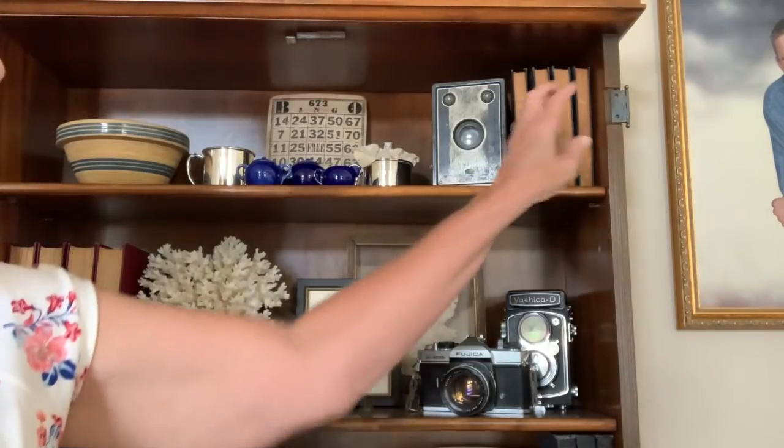Here's a close-up of my secretary without the doors. You can see that I did leave the hinges on for now because I wasn't sure we were going to like it and I may want to put the doors back on. I thought I'd try it for this summer and put some things in here and see how it goes.